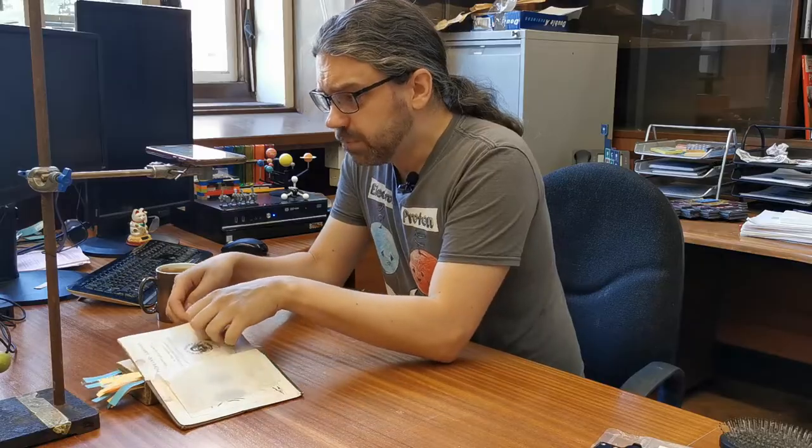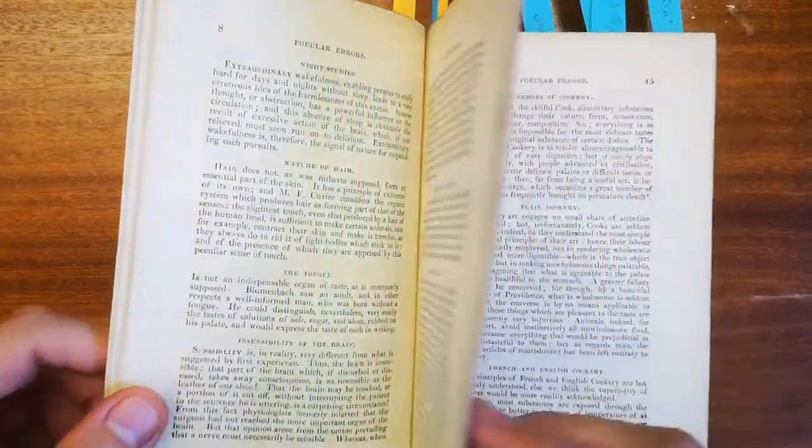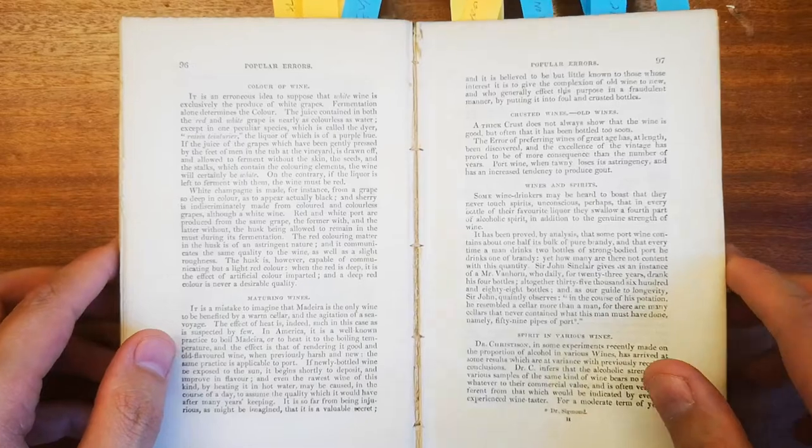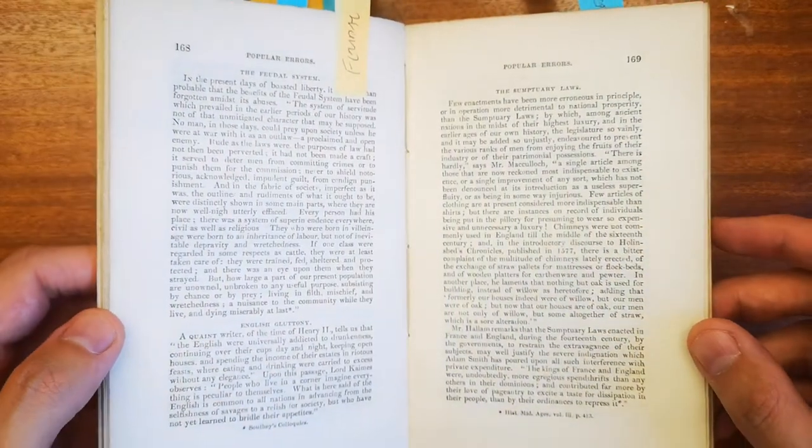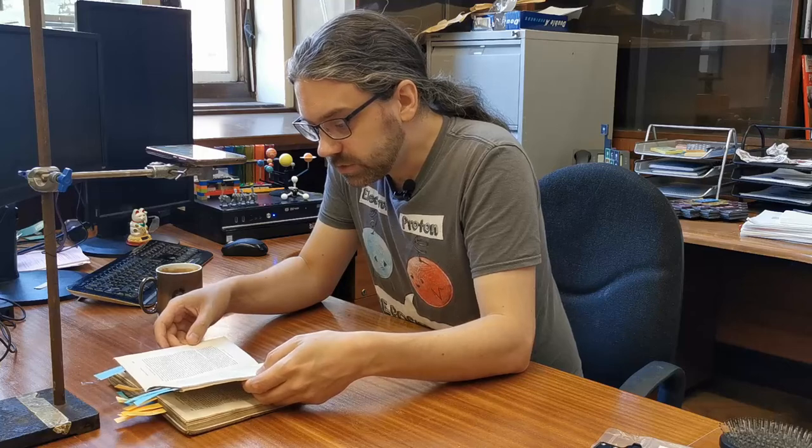So this is just a book of weird facts and misconceptions. And you can probably see from the number of post-its I've added, I've found quite a few interesting ones.